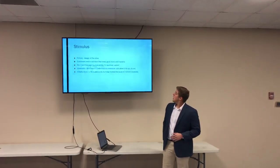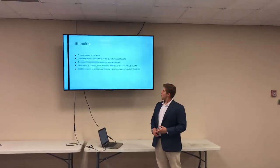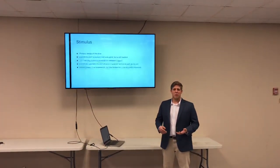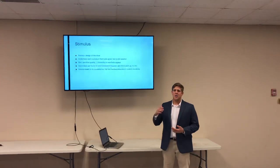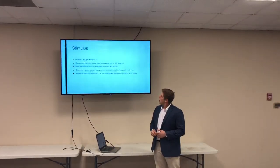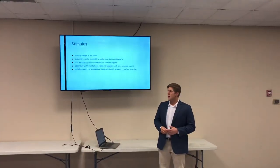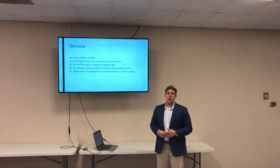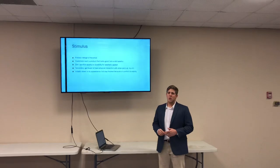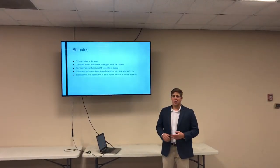Some stimuli. The primary one would be the design of the shoe. The customers want a product that looks good but is still tasteful — not too flashy, not too over the top. It looks good but not too much. Don't sacrifice quality or durability for the sake of visual appeal. This is something I think a lot of companies struggle with. With these particular shoes, the focus needs to be on comfort, durability, and stability while you're playing basketball.